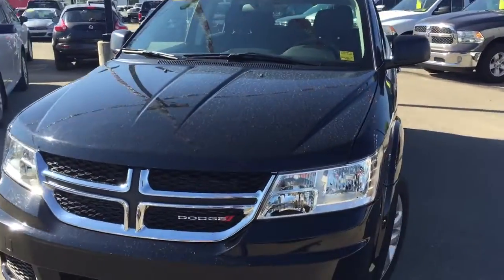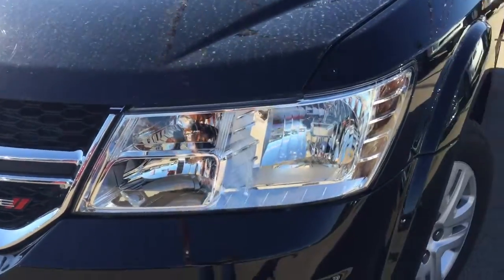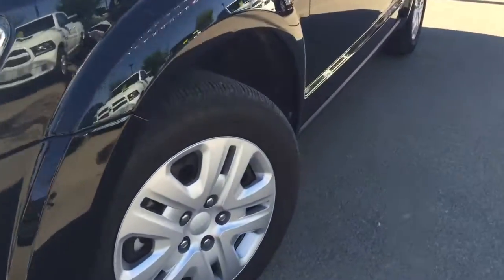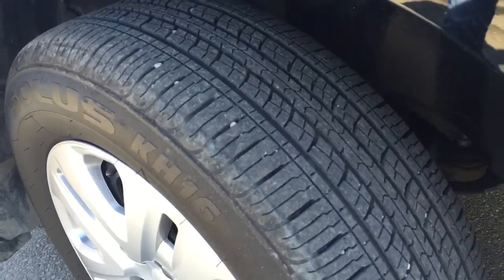On the front we do have your headlights as well as your daytime running lights. Coming down the side we are riding on 17 inch Solless tires — still a lot of tread left. All four windows roll all the way down, which is fantastic.